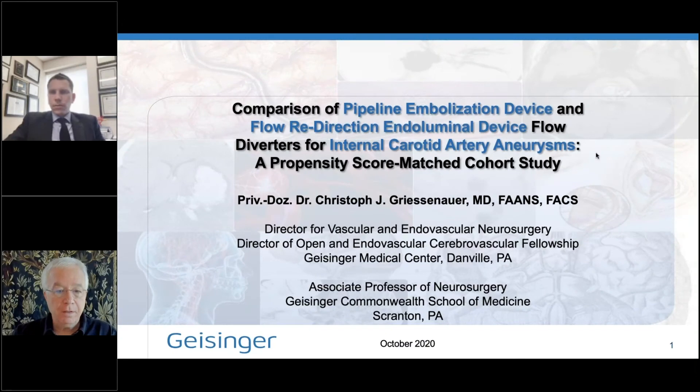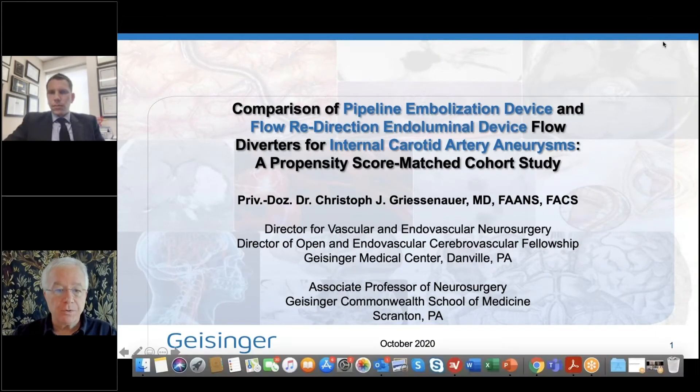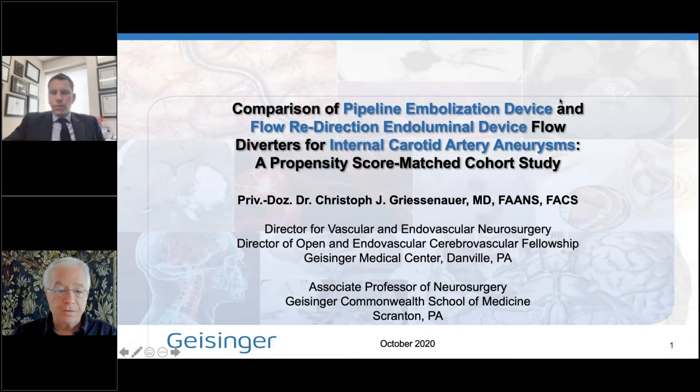Hi, my name is Jacques Dianne. It's my pleasure to introduce our speaker today, Professor Christoph Grisenauer. He is Director of Vascular and Endovascular Neurosurgery at the Geisinger Clinic and also an Associate Professor of Neurosurgery at the Geisinger Commonwealth School of Medicine.